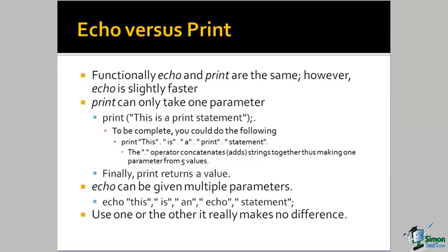Again, functionally, print and Echo are identical. Use one or the other — it really makes no difference.